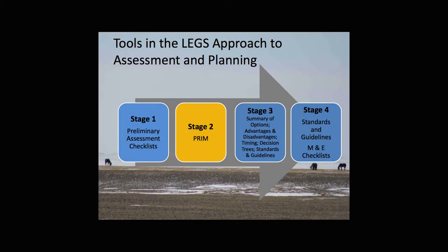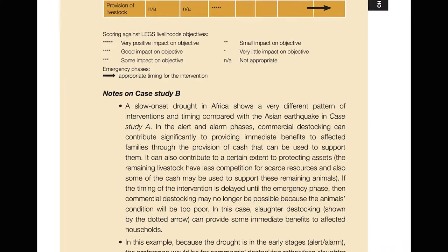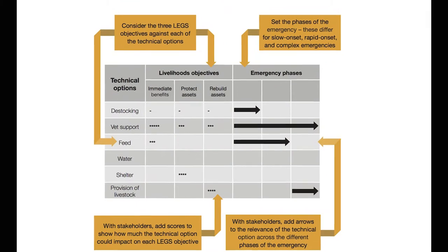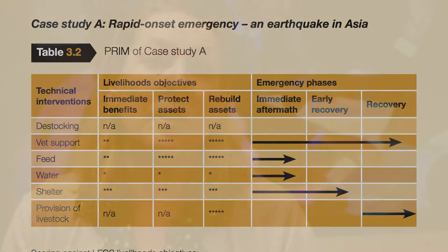One of the very useful things about the LEGS handbook is it has a multitude of tools that take you all the way through the project cycle. We have preliminary assessment tools, response identification with the PRIM, and a deeper analysis of technical options — once a response option is chosen, we can look at the technical considerations for that particular option, with decision-making trees and flowcharts. And of course, monitoring and evaluation tools as well.